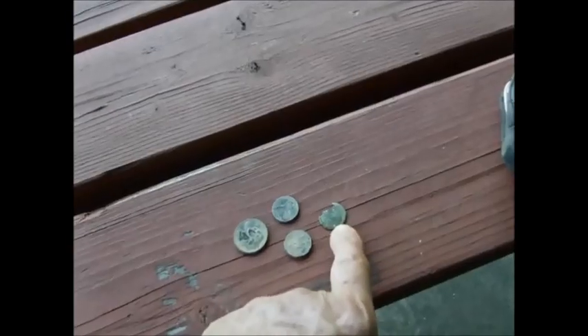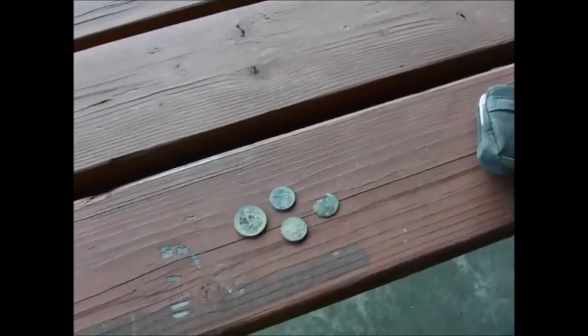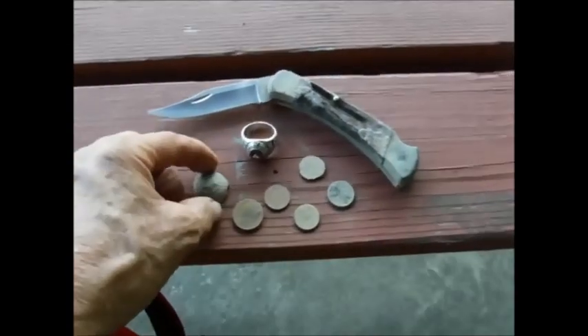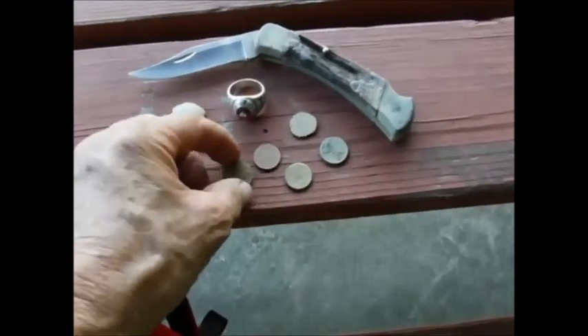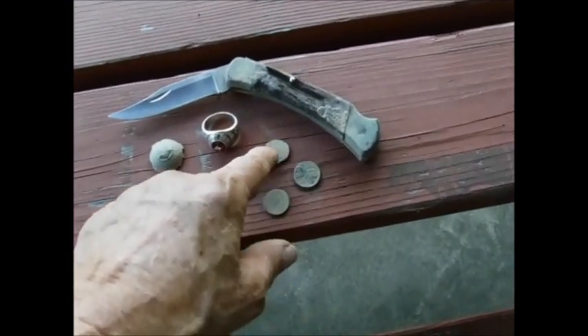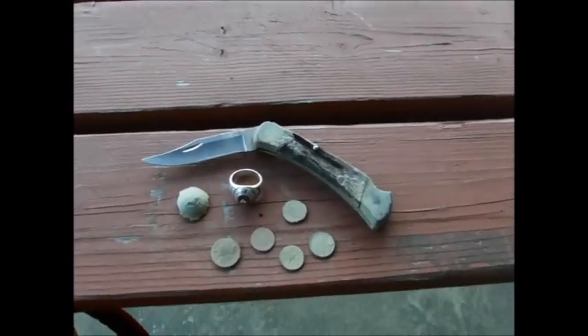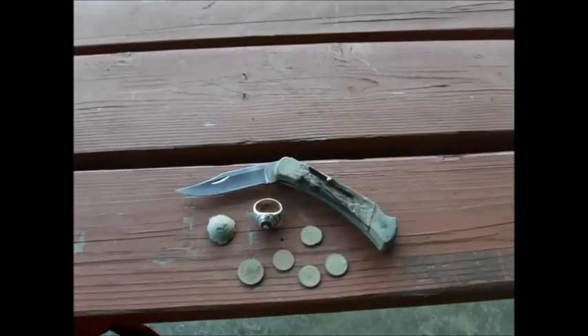That's what we've got today: a quarter, a penny, and we don't know what that coin is — might be a farthing, might be a wheat cent, might be an Indian head. Just got this Western Beaver High School class ring, that pewter button, a nickel, two dimes, one memorial, one stinking Lincoln, and that knife. See you later, happy hunting!